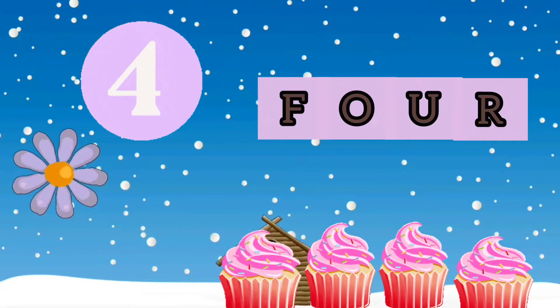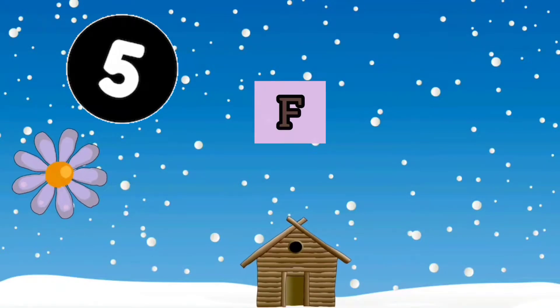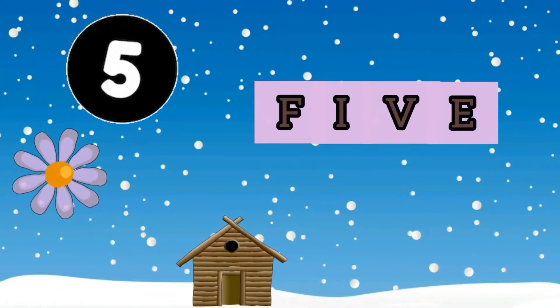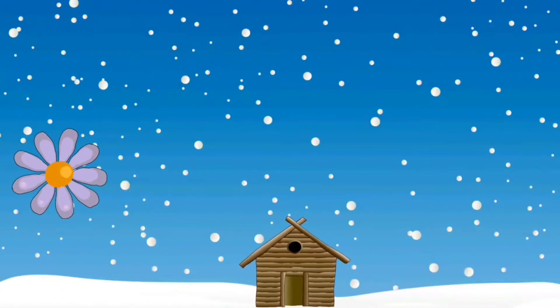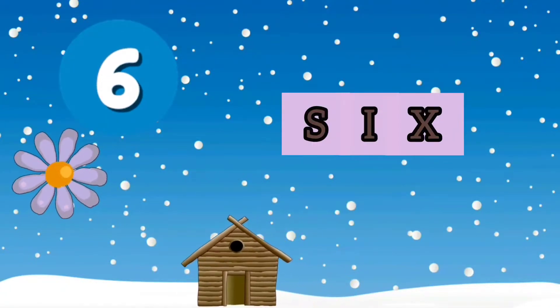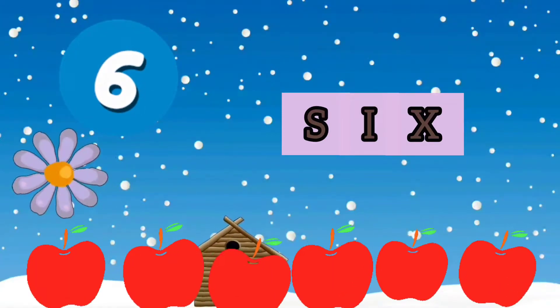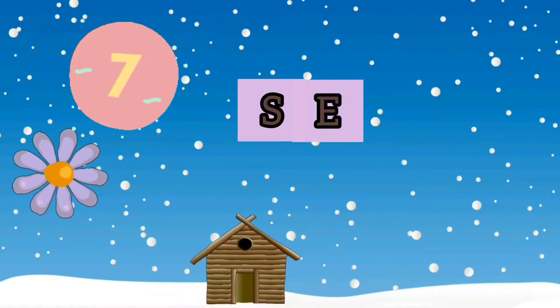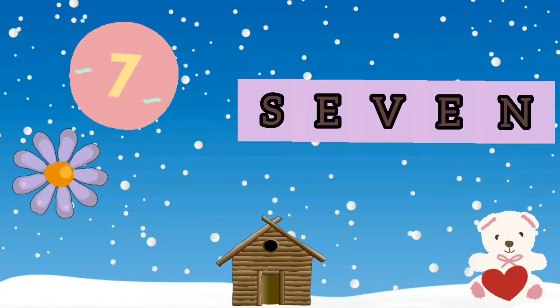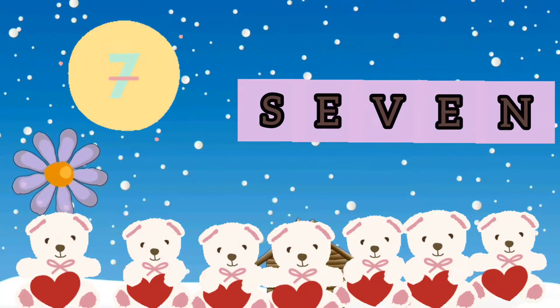4 - FOUR - 4 Cupcakes. 5 - FIVE - 5 Girls. 6 - SIX - 6 Apples.